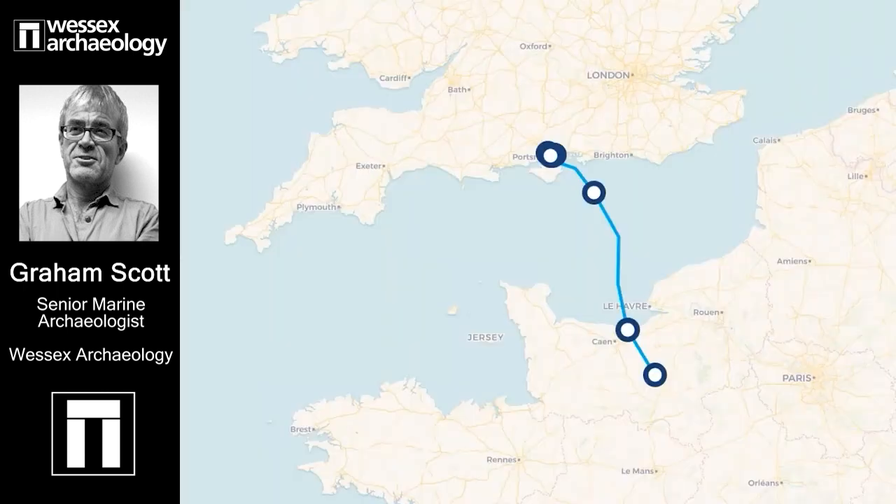IFA2 is a new electricity interconnector cable between Hampshire and Normandy in France. It's a joint venture between our National Grid and RTE in France. By connecting the British and French electricity grids, it enables up to a thousand megawatts of power to be transferred between Britain and France, involving laying a cable along a 200-kilometre route across the English Channel — La Manche to the French, or perhaps the English Channel, to give a nod to both nations.